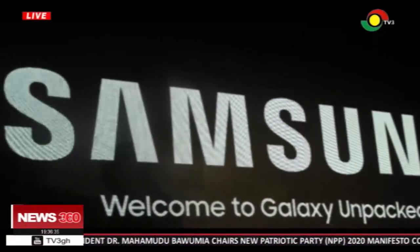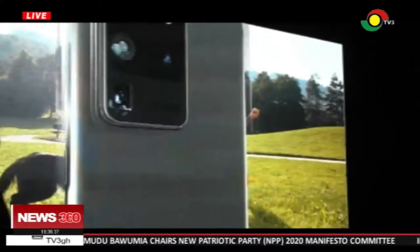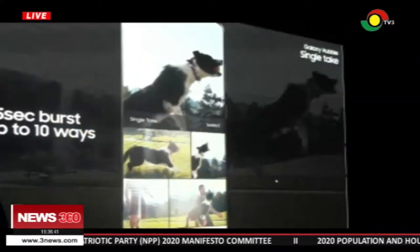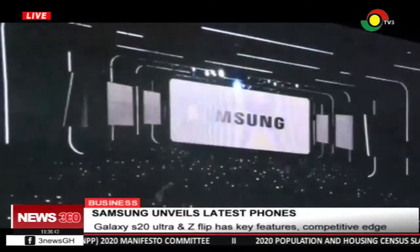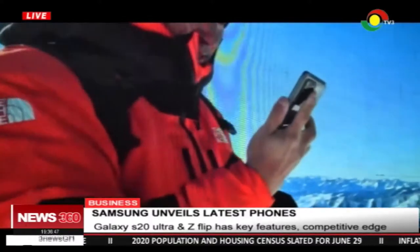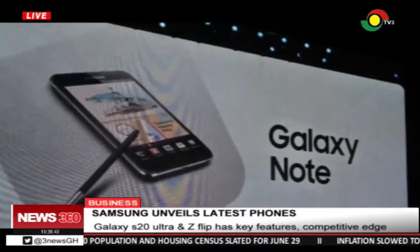Samsung, the giant manufacturer, has been a leader in the mass production of communication devices and electronic appliances. The company has taken its stride to produce latest cell phones after the release of the Galaxy Note and the S series.